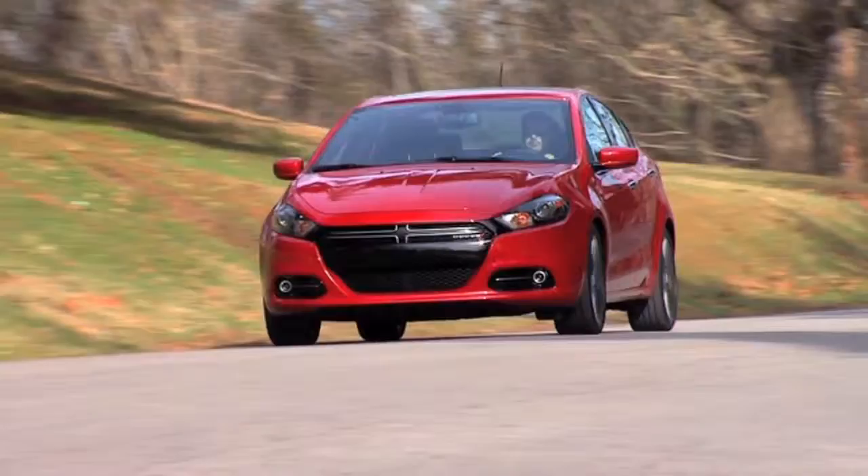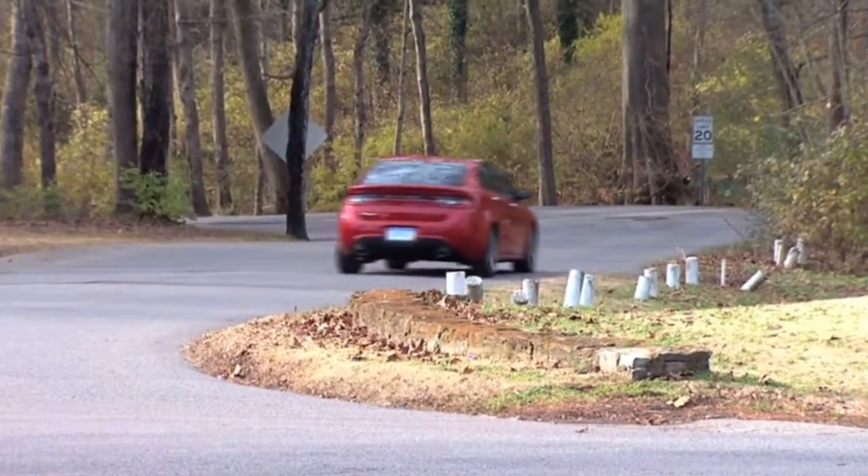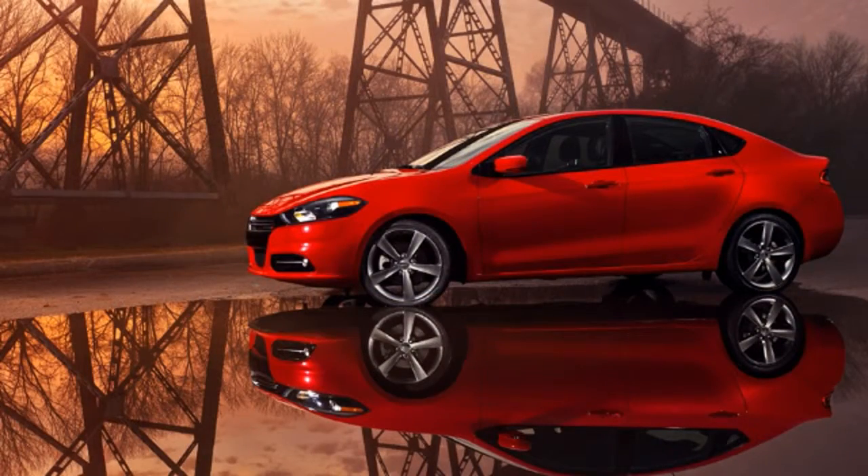Starting with advanced high-strength hot-stamped steels, Dodge Dart offers an incredibly stiff overall structure and a safety cage with outstanding protection, along with 10 standard airbags. The 2014 Dodge Dart — personality-packed.